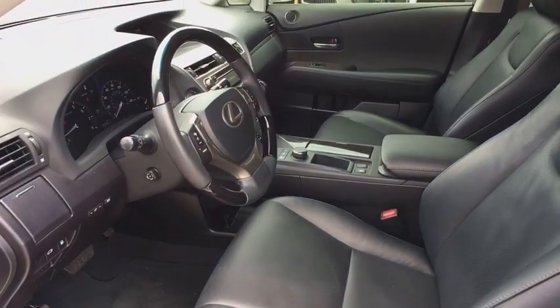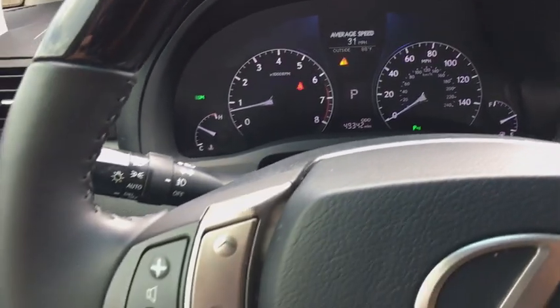Premium sound, center armrest, climate control, clock, fog lights, security system.